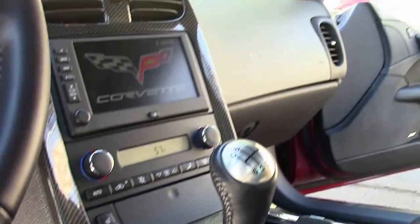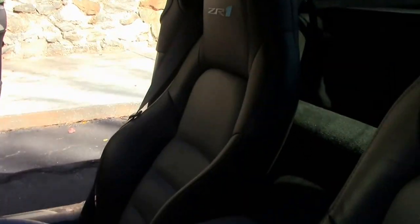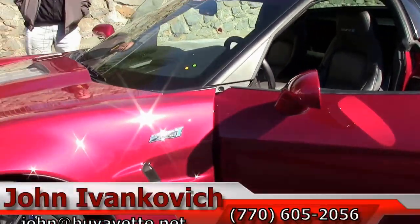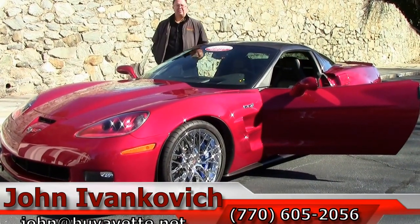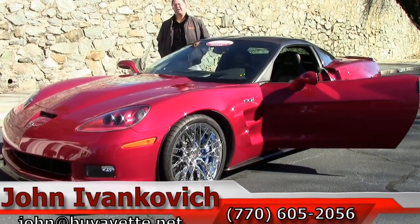But the fun in this car is driving it. Truly a super car, and with only 14,000 miles on it, an absolutely wonderful value. Give me a call at 790-605-2056, or email Giant Buy a Vette if you'd like to talk about putting a super car in your driveway. We'll see you on the road.